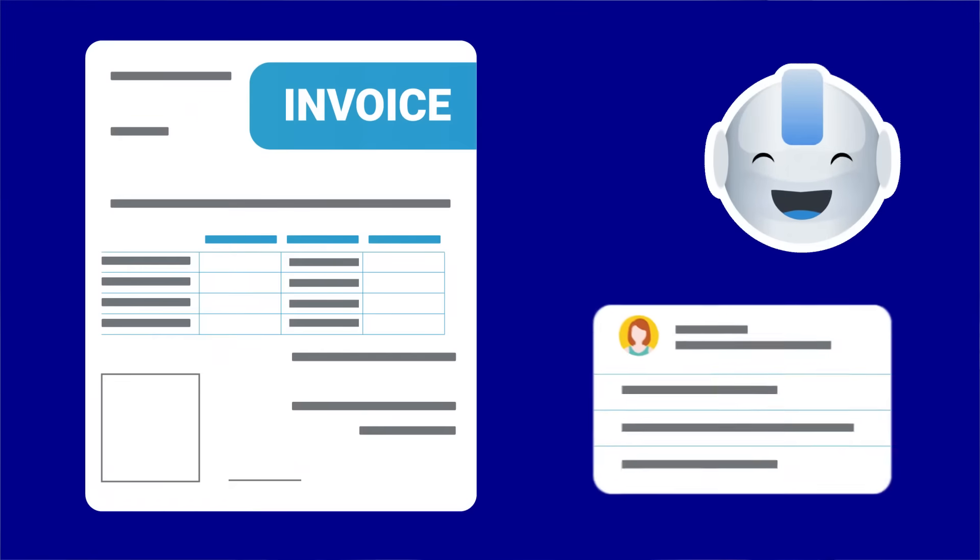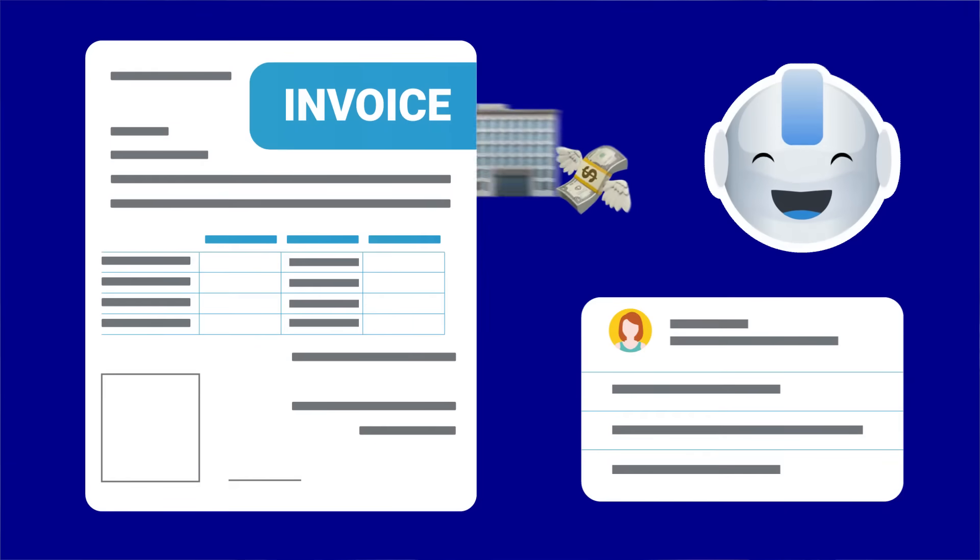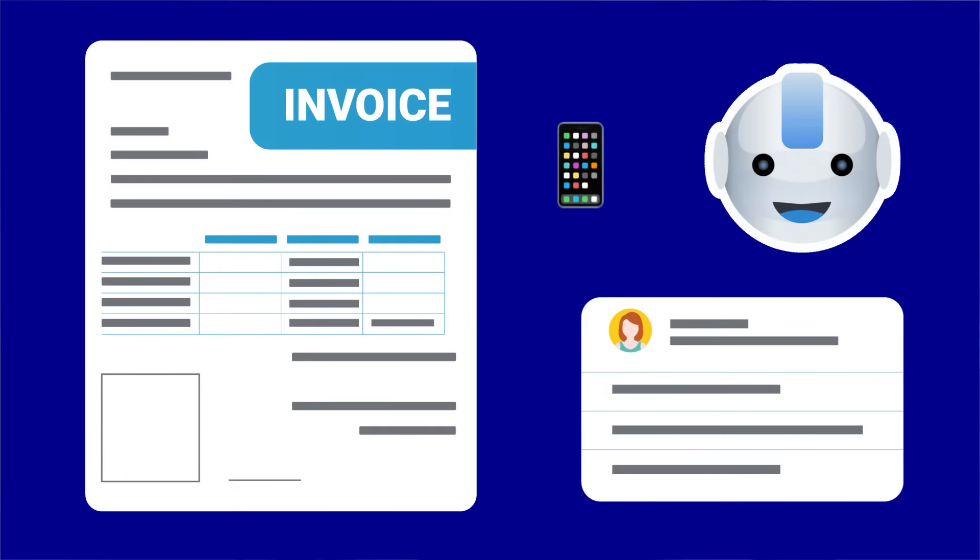For example, when creating an invoice, the document generator bot can identify your customer's details such as their name, contact number, address, and order price, and add them straight into the placeholders in the document template. Thanks to the document generator bot, you can make the document generation process faster by minimizing manual input and avoiding errors. You can also reduce your business expenses and, most importantly, provide a better customer experience.